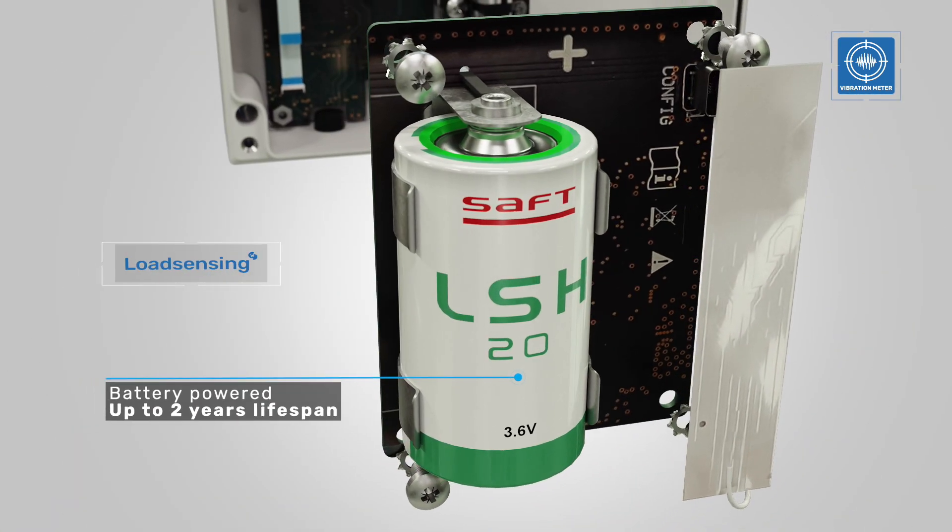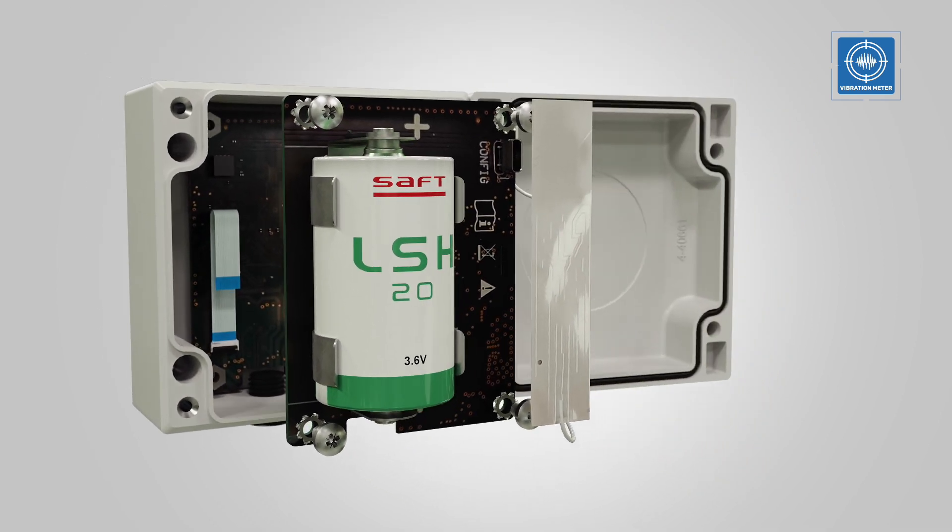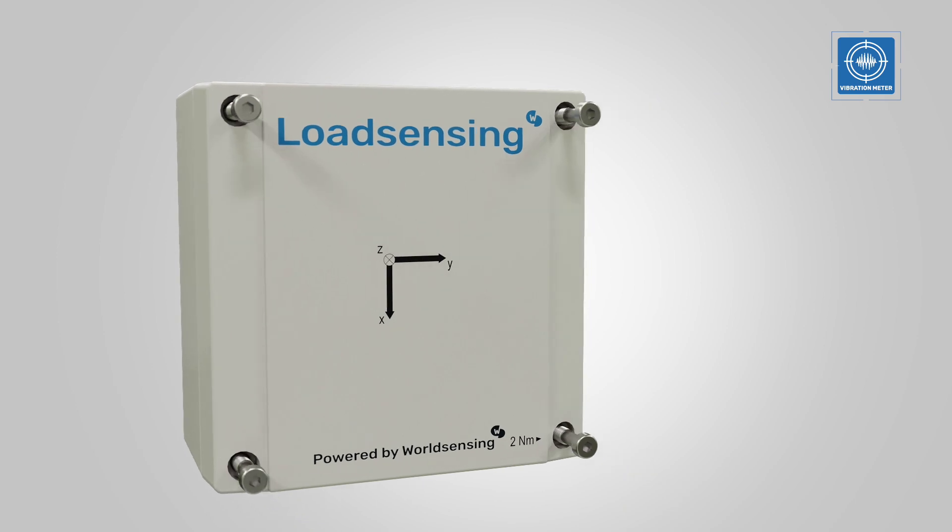The Vibration Meter is part of the Load Sensing edge device family, known for its robustness and long life, with minimum maintenance.